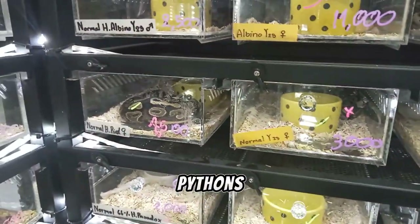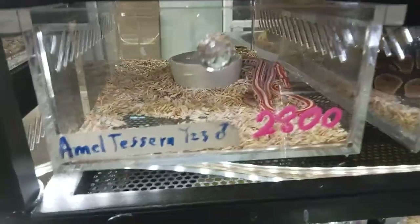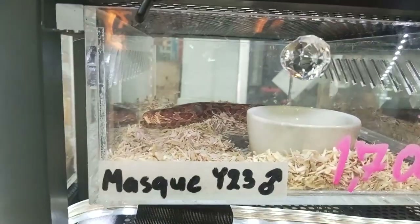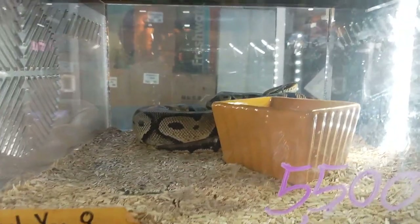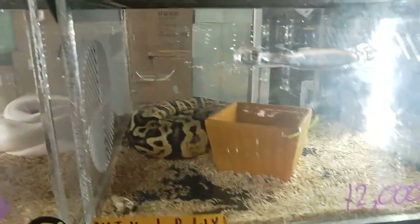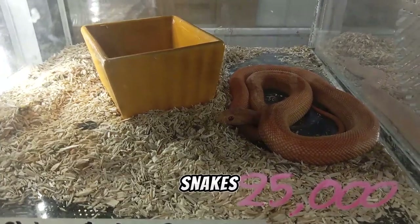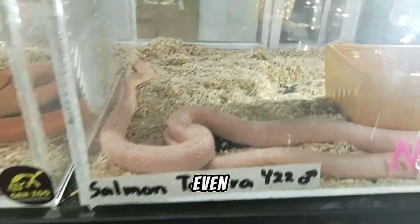Let's move to the last shop for today. What do we have here? Many ball pythons — different morphs of ball pythons. You can also find different morphs of corn snakes. The price is pretty reasonable. So many ball pythons in one place. And even some gopher snakes and grown-up corn snakes.